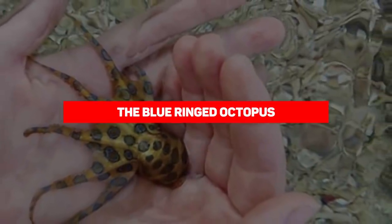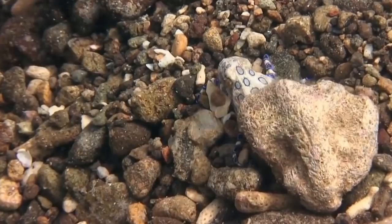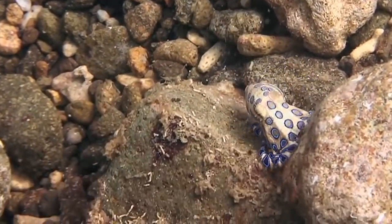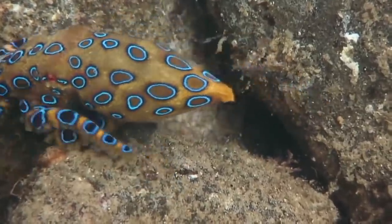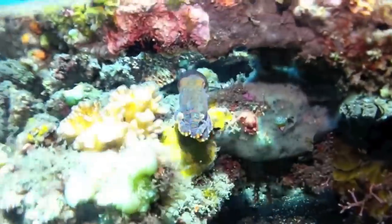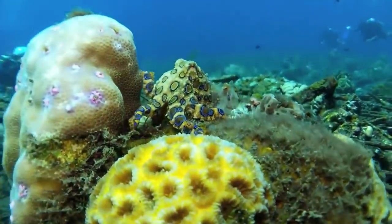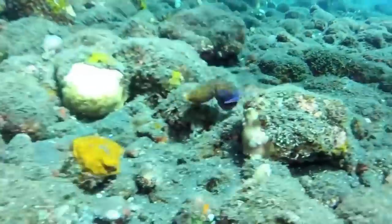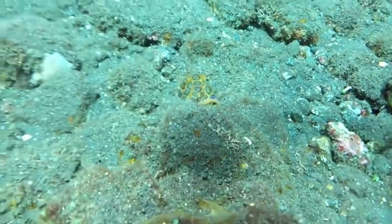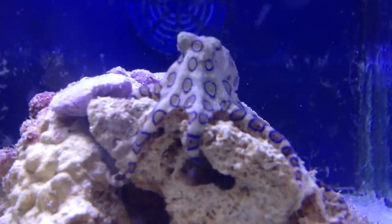Our next entry is the blue ringed octopus. Instantly recognizable by their iridescent blue rings, these little octopuses spend most of their time hiding in crevices or camouflaged against coral reefs of the Pacific and Indian Oceans. When threatened, the blue ringed octopus shows its true colors — its skin becomes bright yellow and the blue rings become even more vivid, almost appearing to shimmer. What makes it particularly dangerous is its venom: tetrodotoxin, the same potent neurotoxin found in pufferfish, around 1,200 times more potent than cyanide. Many victims claim not to have even felt the bite before they drop.